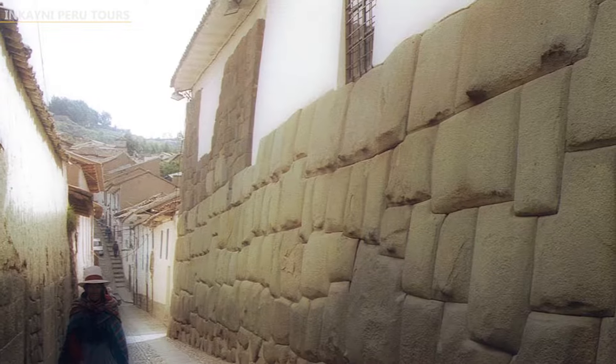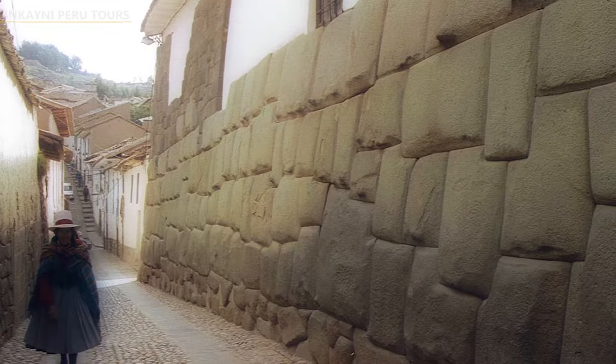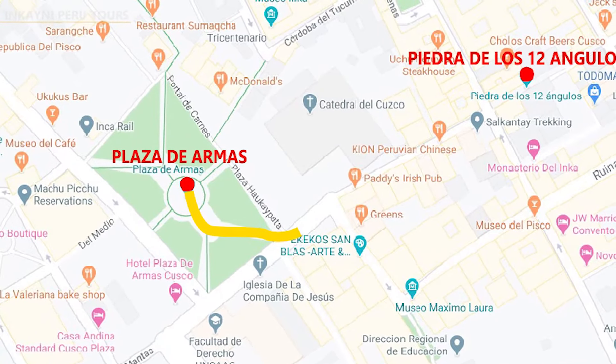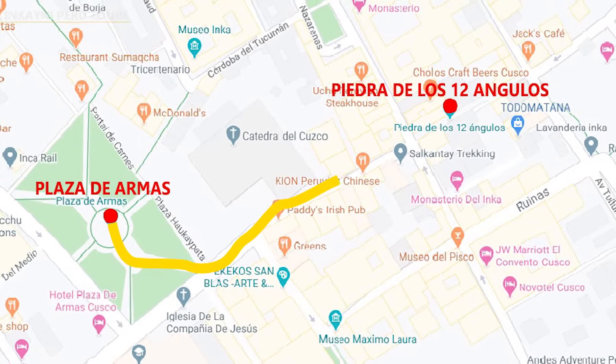The 12-Angled Stone is located on a wide street where many people walk through. Therefore, the visits are free. Located a few blocks away from the city's central point, Plaza de Armas, passing through Inca Street, you will find Hatun Rumiyoc Street.